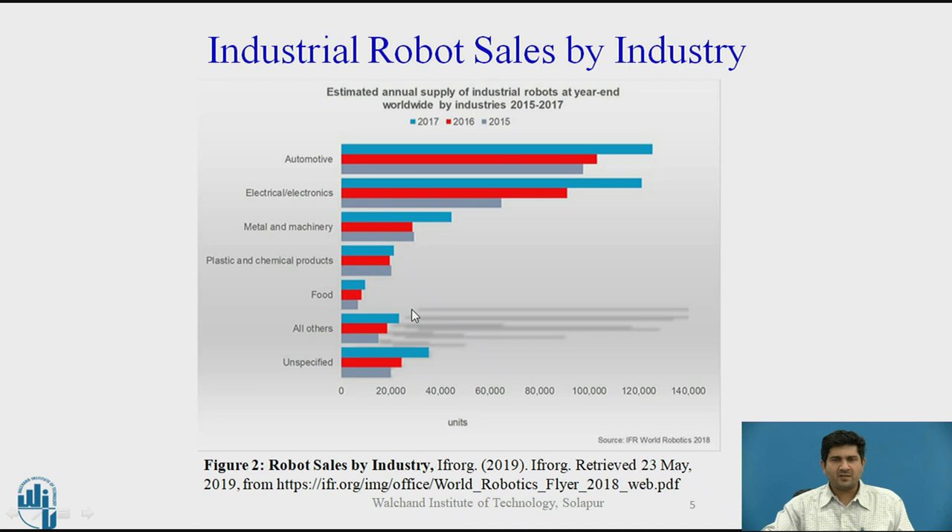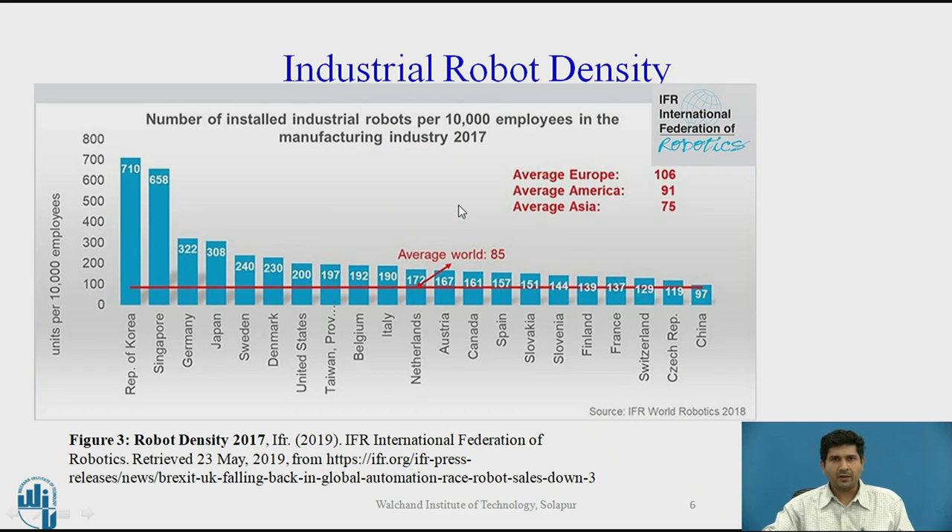If an older graph were available, one would clearly notice a significant development in industrial robot sales in the electronics sector. While this data doesn't tell you what configurations were used, it does reveal the overall trend toward procurement of industrial robots of different configurations across these sectors.